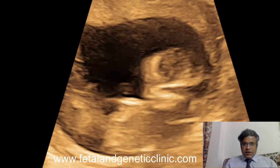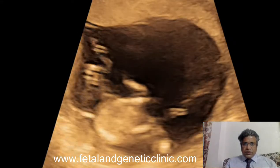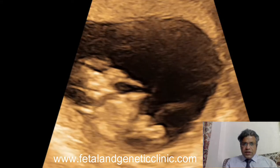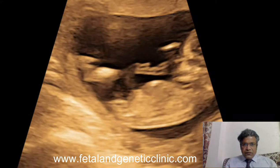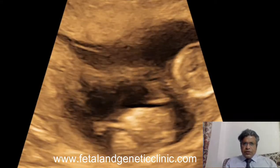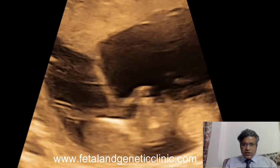Our case is a TA-DC triplet — we have 3 babies in 2 sacs, dichorionic sacs, meaning 2 fetuses are in 1 sac. Had it been a TA-TC case, we would have had 3 fetuses in 3 different sacs, making multifetal pregnancy reduction an easier procedure. It becomes slightly more complicated in the case of TA-DC, where 2 fetuses share 1 sac.